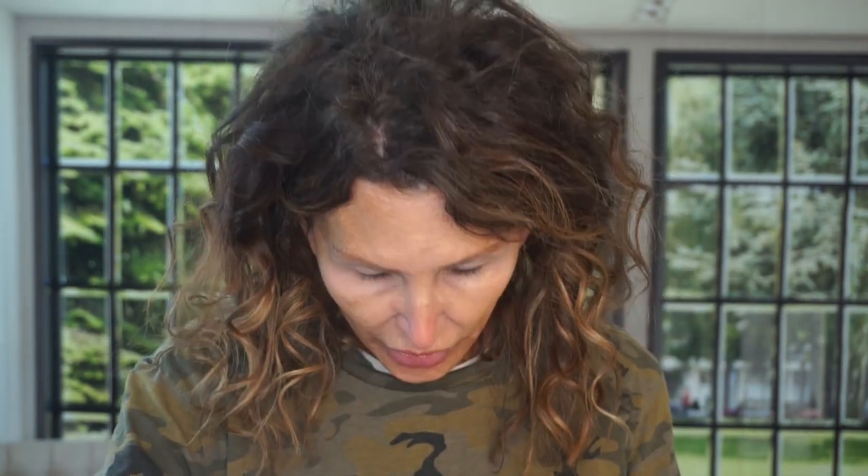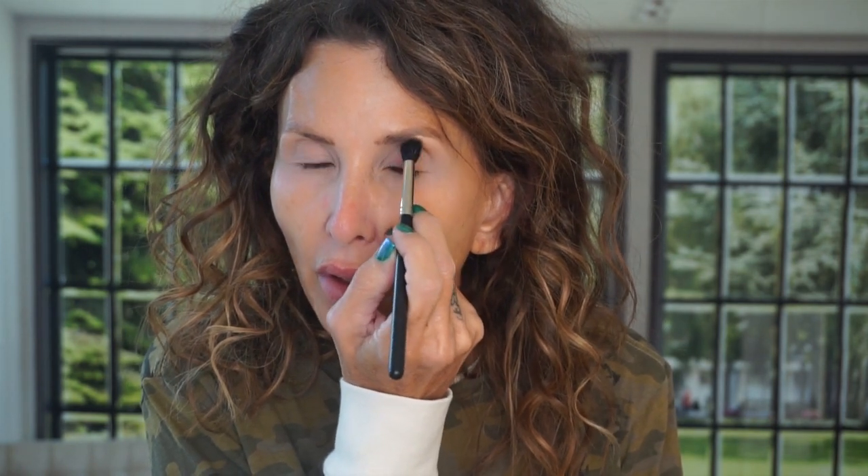The little black specks I keep picking off are pieces of glue from my look yesterday. I'm going to pull out the Natasha Denona Bronze Palette. It's got some colors in it that I think will go nicely with this top.